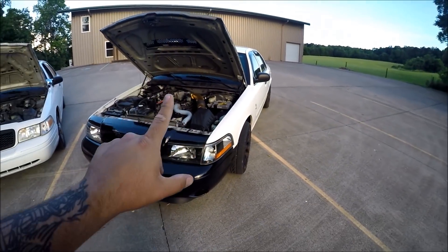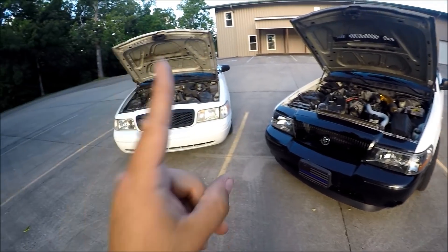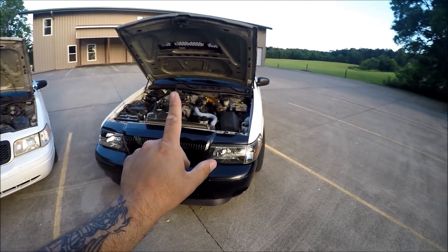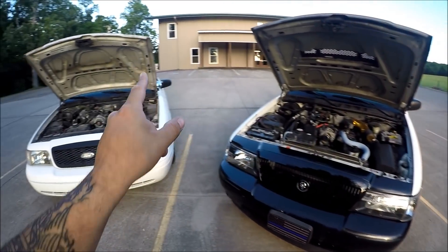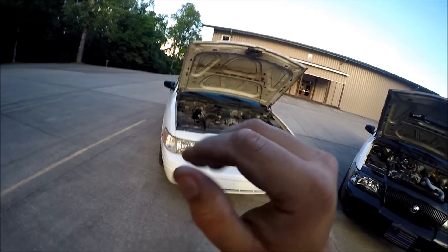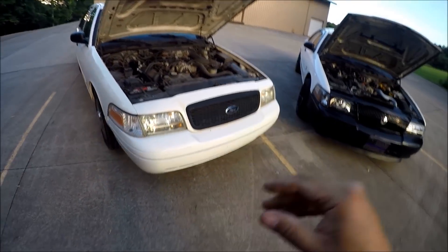What I am going to talk about in today's video is show you how you can find out right now at your house. You don't need a computer — all you need is a cell phone. Using just the VIN number on your Crown Victoria, you can find out whether it was a Windsor-built or Romeo-built.